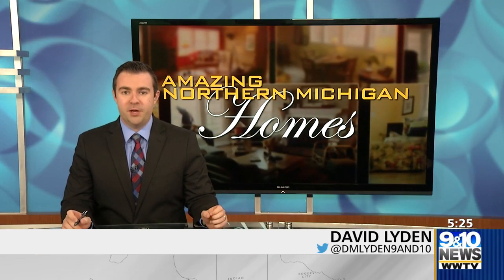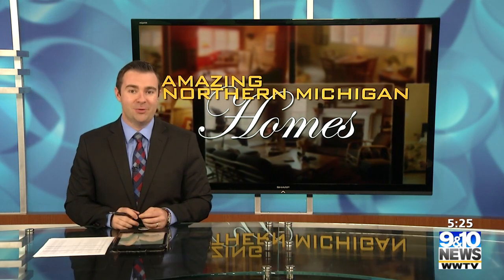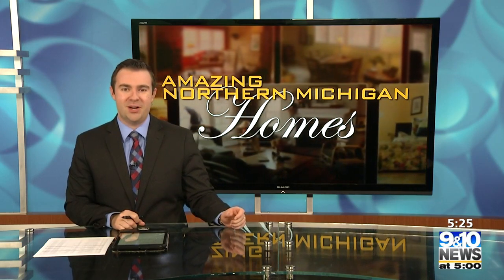Privately perched on a hill overlooking West Grand Traverse Bay is a stunning home with a wonderful layout and some pretty great features. Andrea Ludema and Chief Photojournalist Jeremy Erickson take us there for this week's Amazing Northern Michigan Homes.